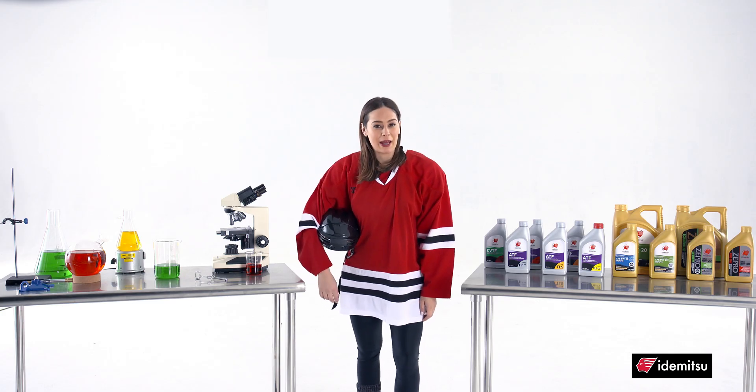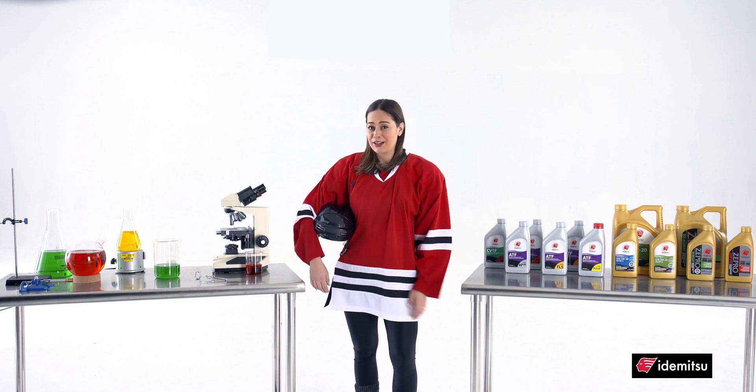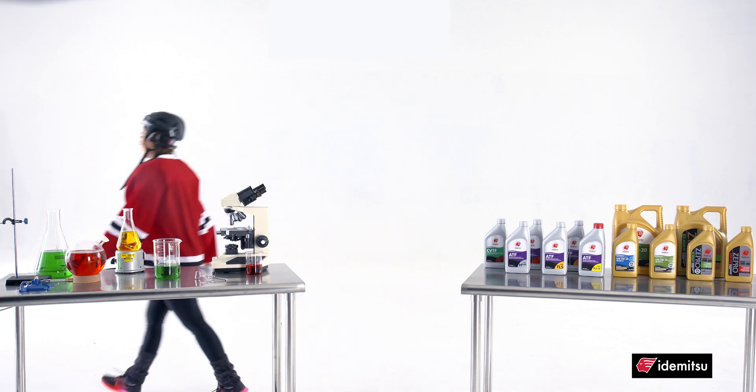Welcome to the Idemitsu Innovation Lab. Today's topic: ice hockey and engine protection. What do these two things have in common, you ask? A lot, actually. Let's start with hockey.